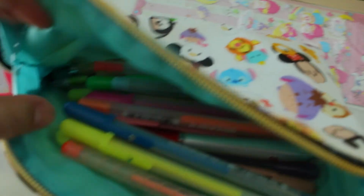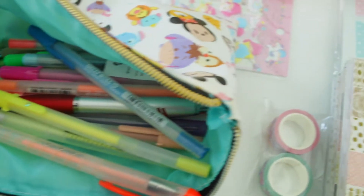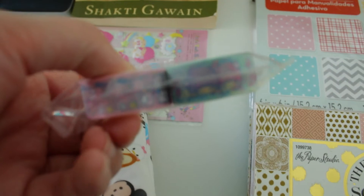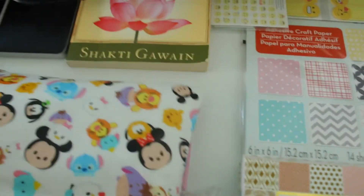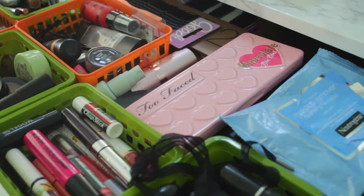I also have some pattern planner cards that I use to design my planners, and last but not least my jelly roll pens — who else had these in high school? I remember writing notes with them and throwing them across the room. Anyway, that's it for what's in the office side of my desk, and now we're going to move on to what's in the makeup side of my drawers.